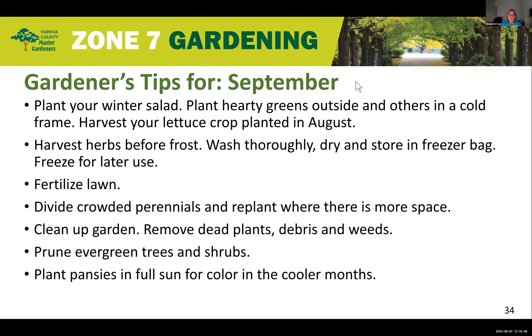You want to plant your winter salad — plant hardy greens outside and others in a cold frame. Harvest your lettuce crop that you might have planted in August. Harvest your herbs before frost: wash thoroughly, dry, and store in a freezer bag and freeze for later use. Fertilize your lawn. Divide crowded perennials and replant where there's more space. Clean up the garden by removing dead plants, debris, and weeds. Prune your evergreen trees and shrubs. And then as your reward, plant pansies in fall for color in the cooler months.